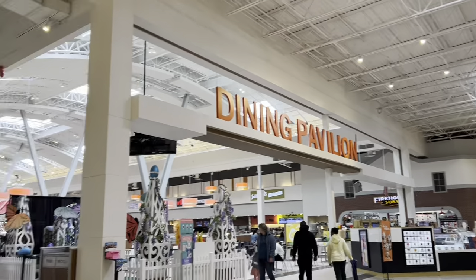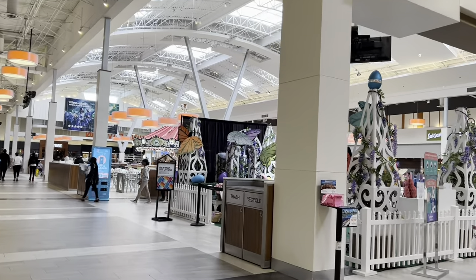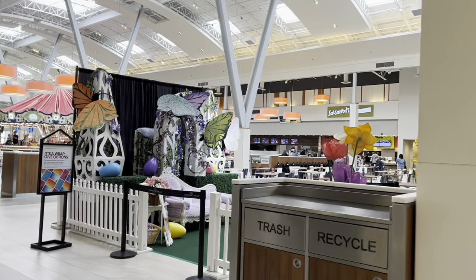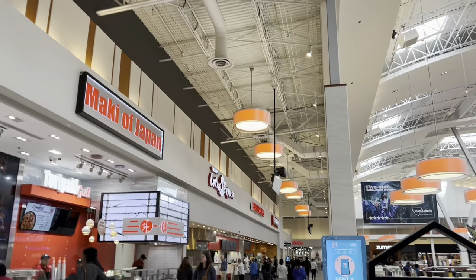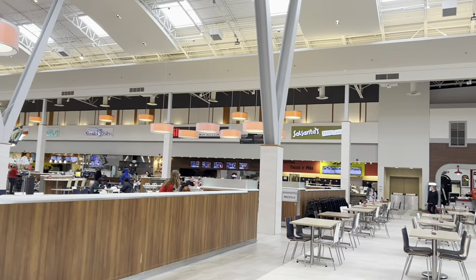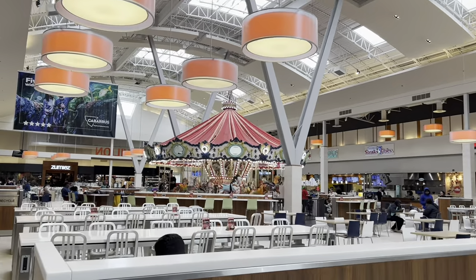We've got the dining pavilion here, which is really the food court. You can see they're already setting up for the Easter Bunny right here for pictures with him — that's a pretty elaborate set with butterflies and flowers everywhere. Anyways, food court: Japanese food, Chinese food, Burger King, Popeye's, steak fries, pizza, Salsaritas. And if you didn't notice, there's a big huge carousel right in the middle.